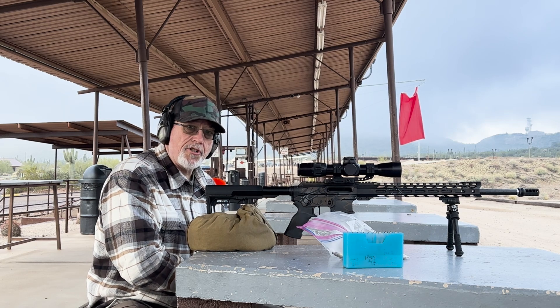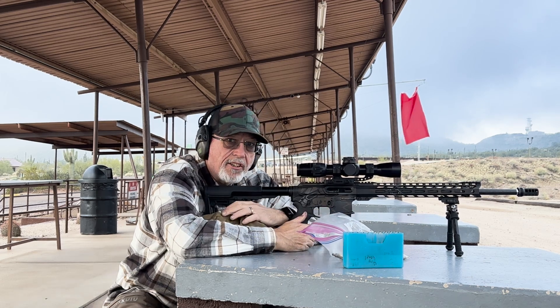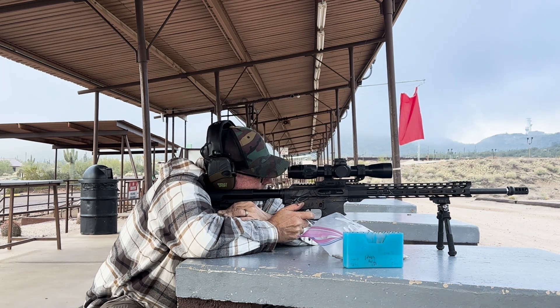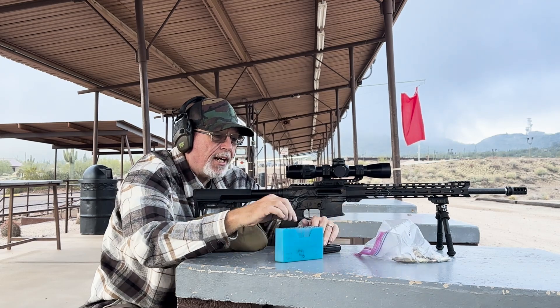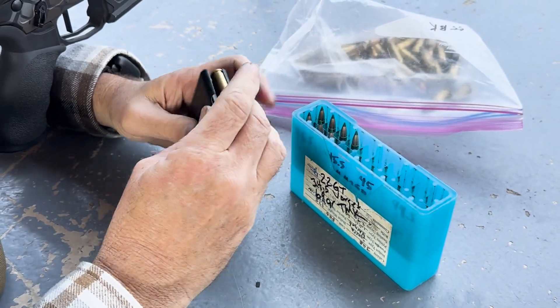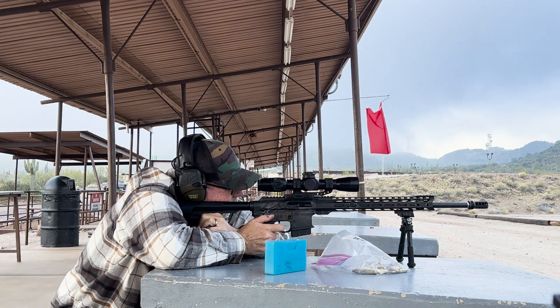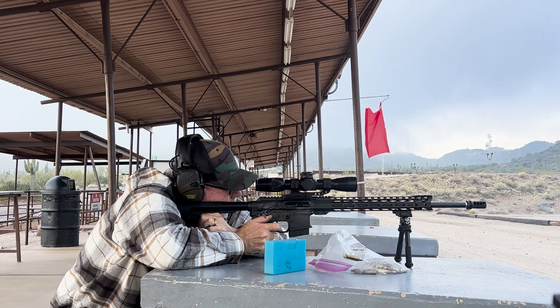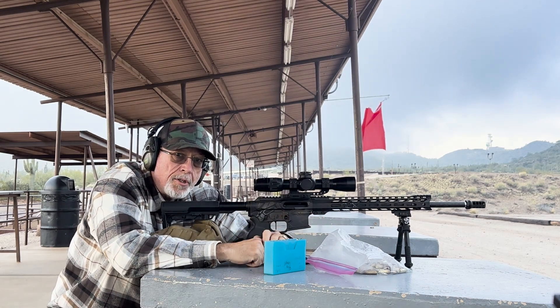The 22 GT is dialed in at 100. We got five shots — going to take it out to 300, see where it goes, then do the 69 grain TMKs next. We'll verify at 100 and then go to 300 again.